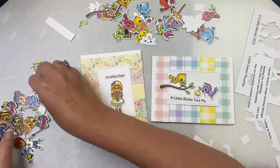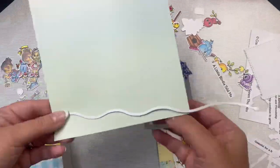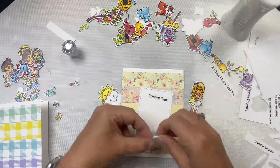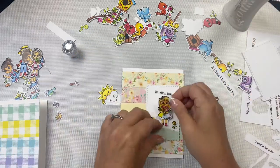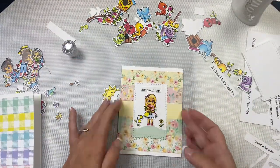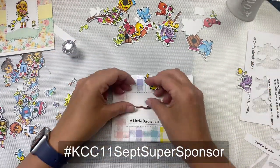For this giveaway for the September super sponsor video hop, you'll need to complete the Google form linked in the description box after you've watched all of the videos in the hop. You'll need to do this by September 12th. We'd love it if you would like and comment at each of the stops along the way. The winner will be announced on my page Cards by Kendra on my YouTube channel under the community tab, after September 12th. The link to the next video in the hop is down below. You can also use the hashtag kcc11sept super sponsor to find all of the videos in this hop.